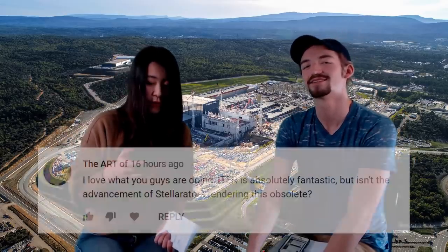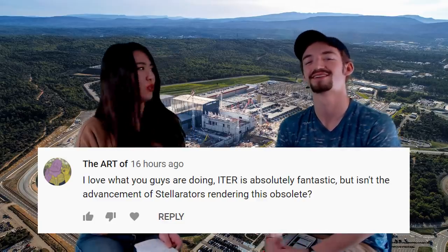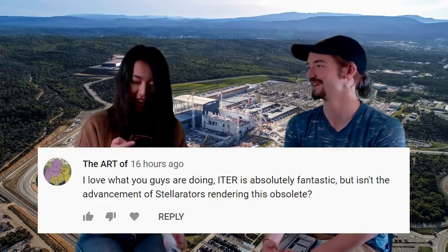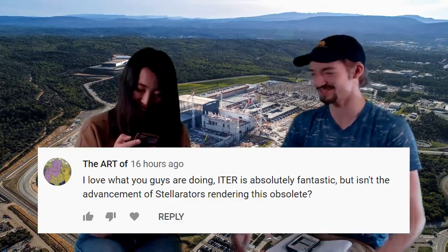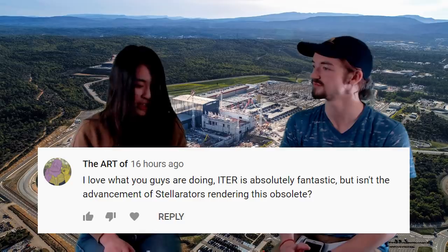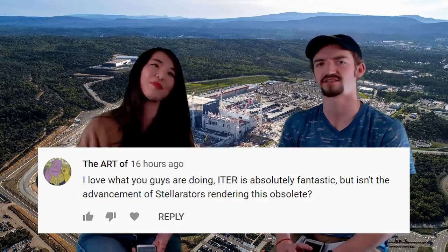A question from The Art Of on YouTube: ITER is absolutely fantastic, but isn't the advancement of Stellarators rendering this obsolete? Definitely not. Stellarators, as opposed to Tokamaks, are two different types of machines that are doing fusion.